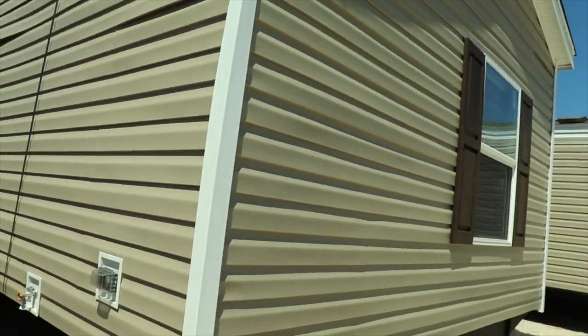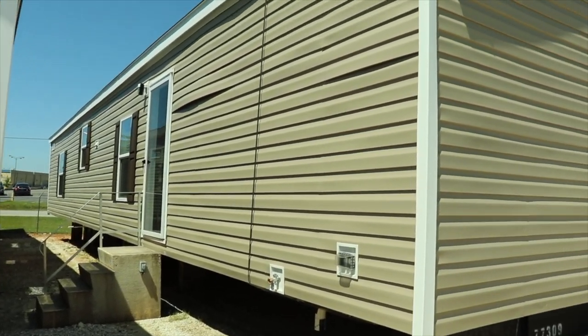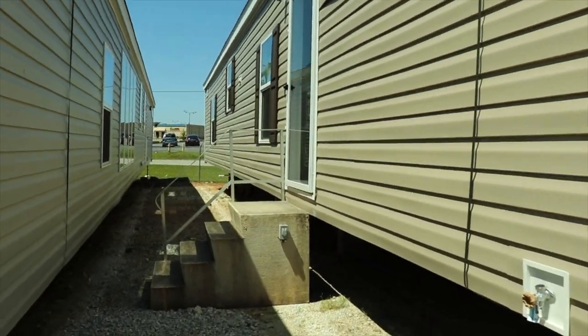There's not a name on this one, but I believe this is the Dewey, so we're going to go tour this home and see what it looks like.